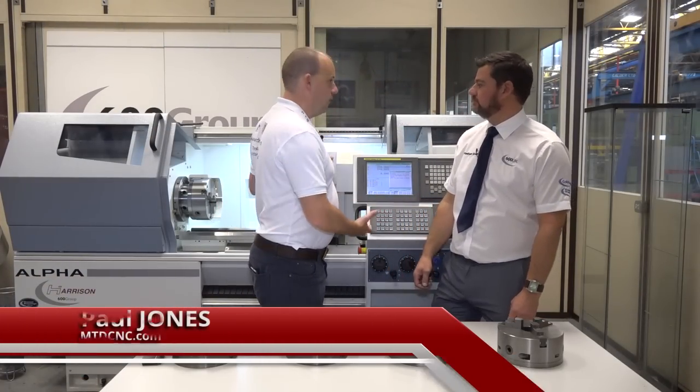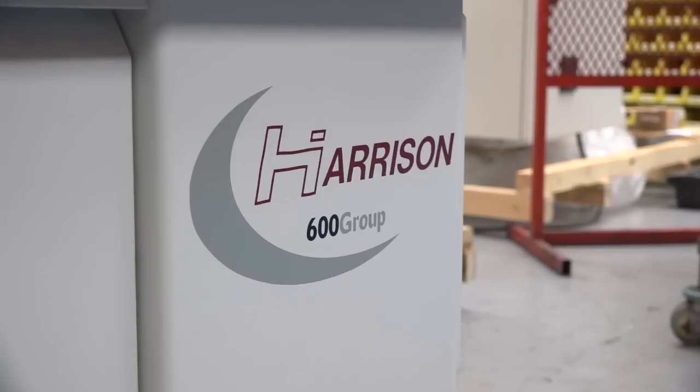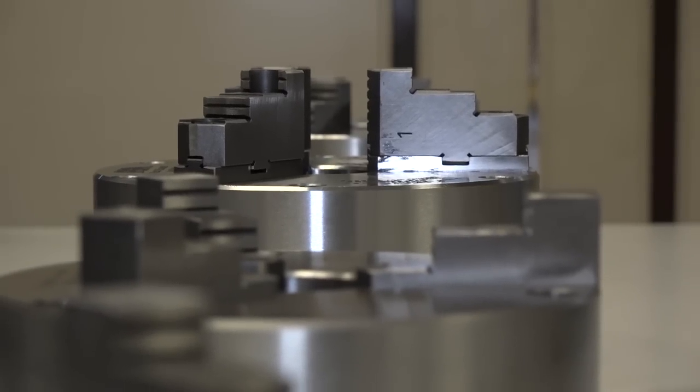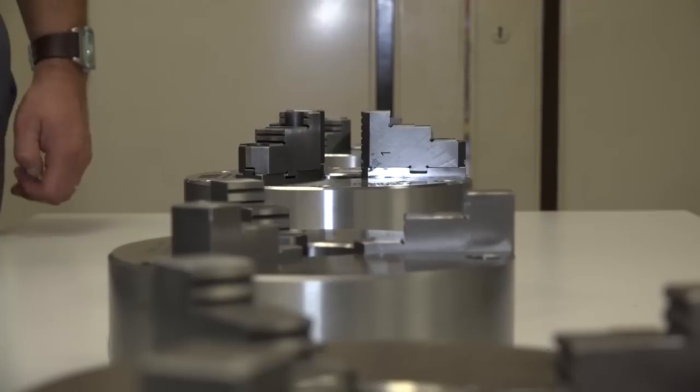Jonathan, 600UK are very well known in this country for the supply of machines like we've got behind us, your Colchester and your Harrison machines. But what people may not know is actually how popular your chucks are and how many of them you sell per year. And that's a point of focus for this morning really. So tell us about the range of workholding and chucks that you do.